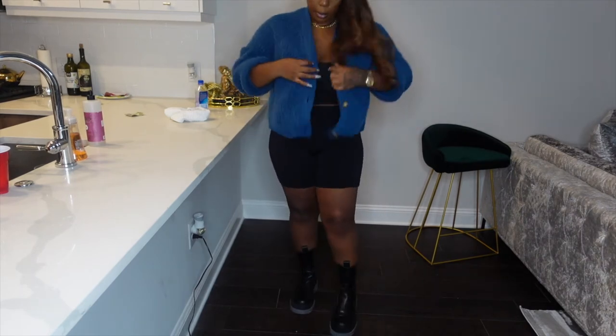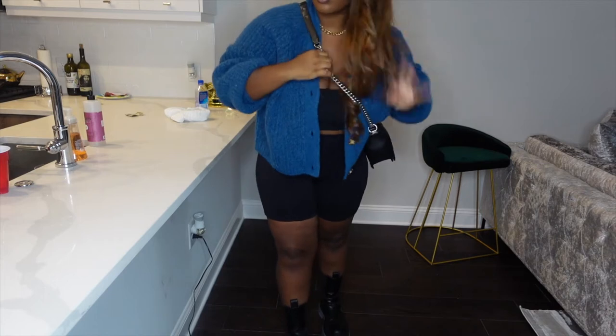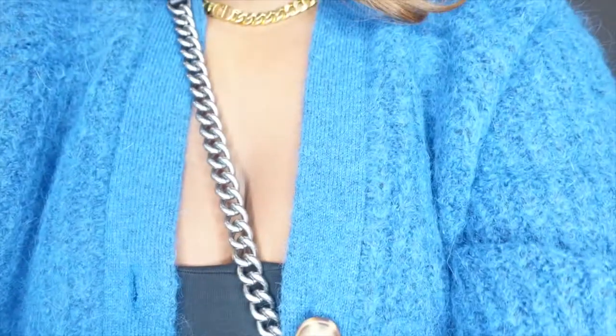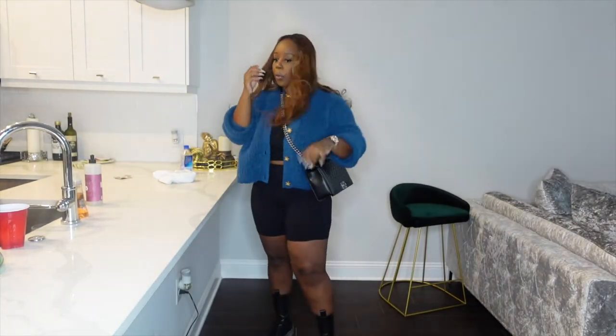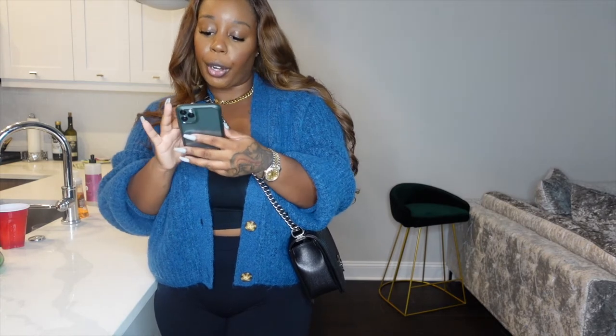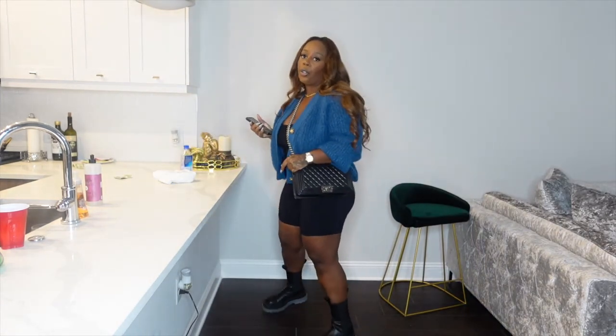So I would wear this just like this, paired probably with my boy bag. This would be something I would wear on a casual day — run errands, meet up with a friend for lunch, go shopping, whatever you prefer. Super cute with the boots. And yes honey, let's get on to the next look.